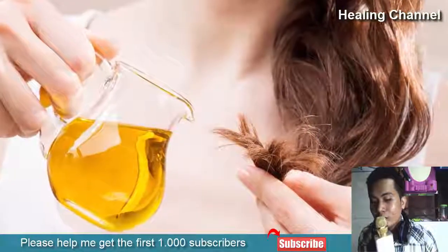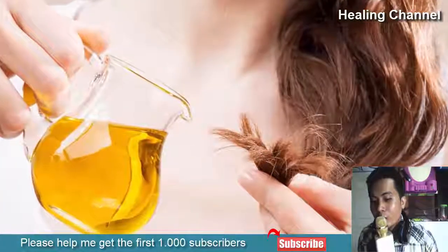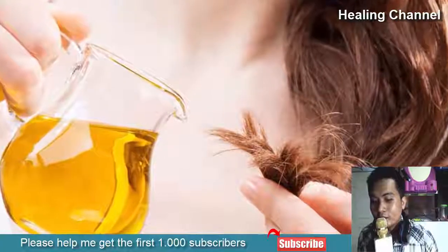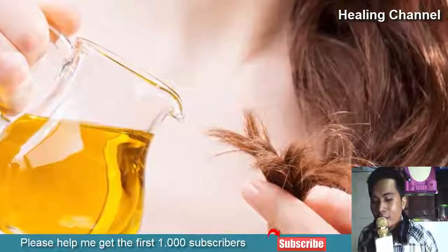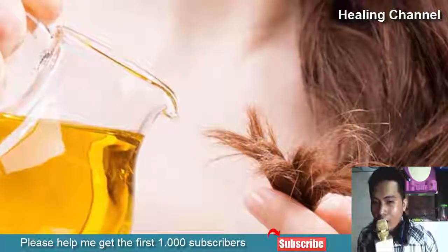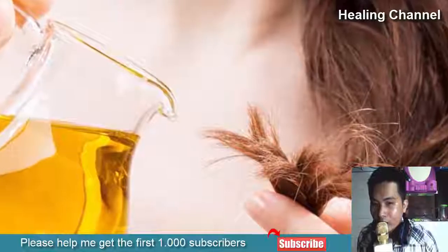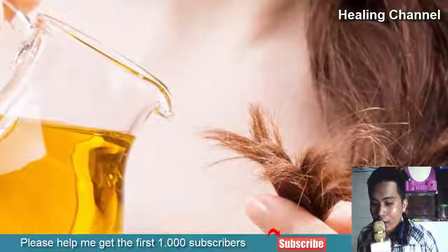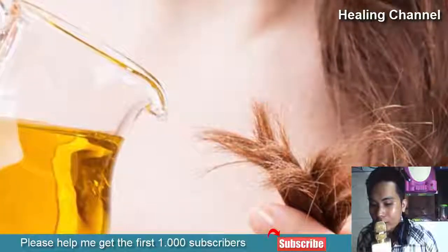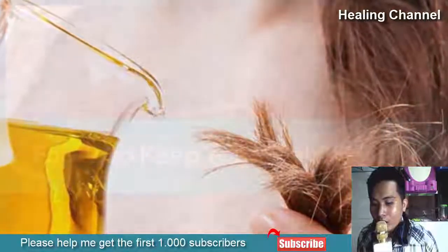3. Use Natural Oil. We all know our scalp releases oil, but if utilized well, the same oil can make our hair look shinier from root to tip. Going to sleep without brushing your hair might seem like a tempting practice, but a few strokes can go a long way for the health of your hair. A boar bristle brush is preferred for distributing the oil off your scalp onto the tips, so that your hair remains naturally moisturized.